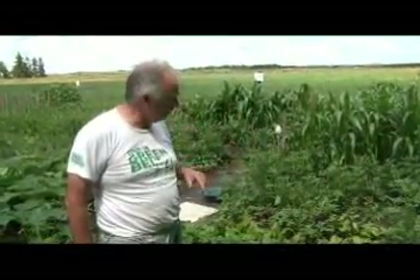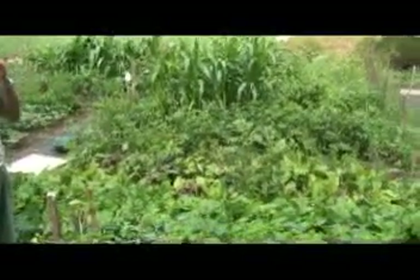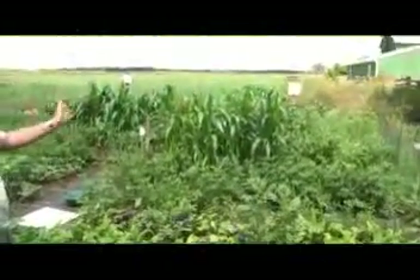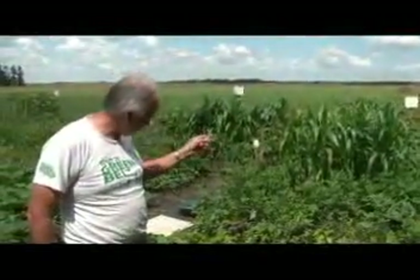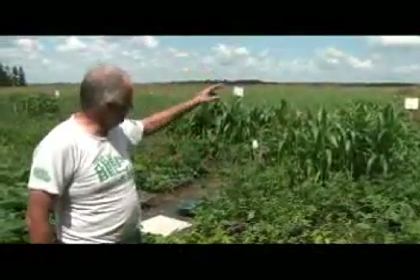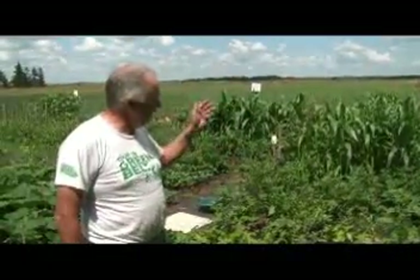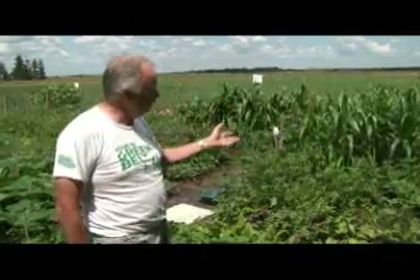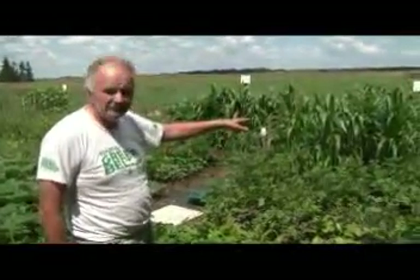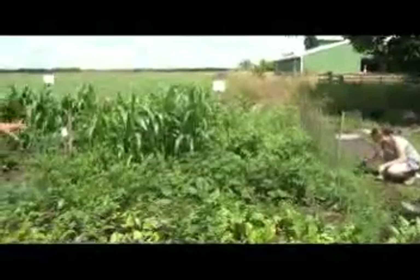We had two rows of potatoes — one red, one Yukon Gold. You can see only a couple of the red ones actually took. At the back are four rows of corn. Earlier in the month we also thinned it out and planted more over into the other section. Two rows of carrots — terrible production. Two rows of radishes, which you can see the heads right there; they're actually starting to go to seed so we're going to harvest some of that.